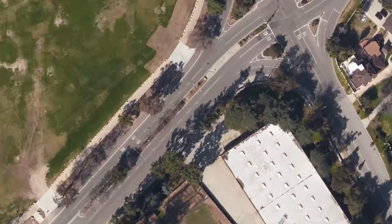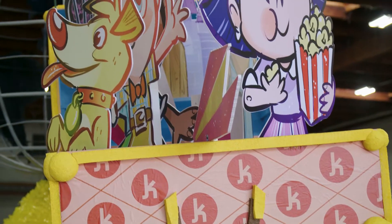Finally, all of the elements started to come together. I think they're going to be really excited to see the final float.